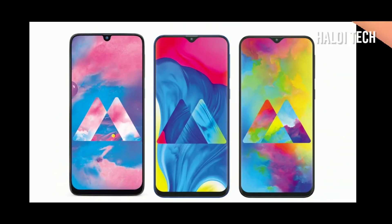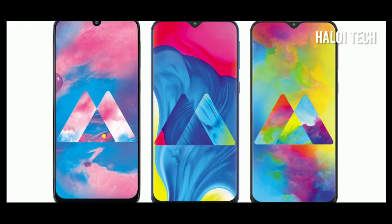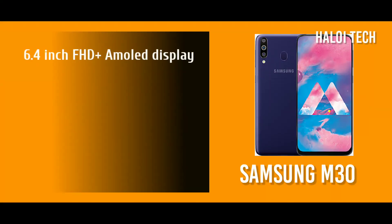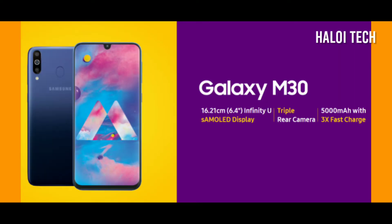The Samsung M30 is priced around 9,999. It has a 6.4-inch Full HD Plus Super AMOLED display, a 13 plus 5 plus 5 megapixel triple rear camera setup, a full megapixel selfie camera, a 5000 mAh battery, and is powered by an Exynos 7904 processor.